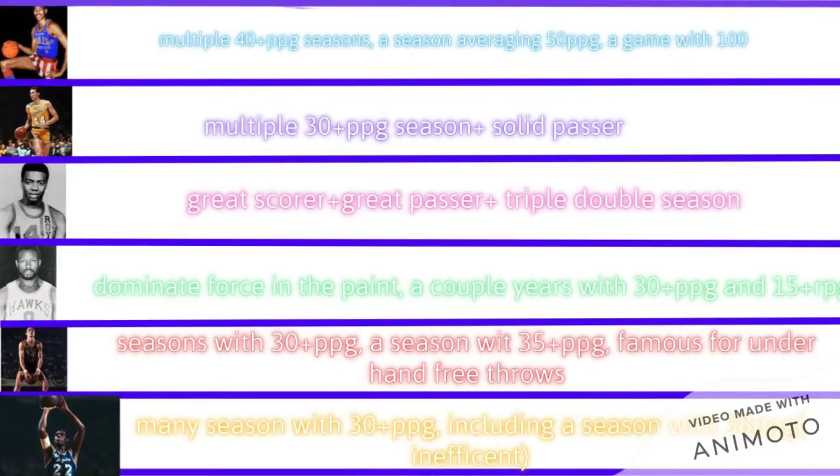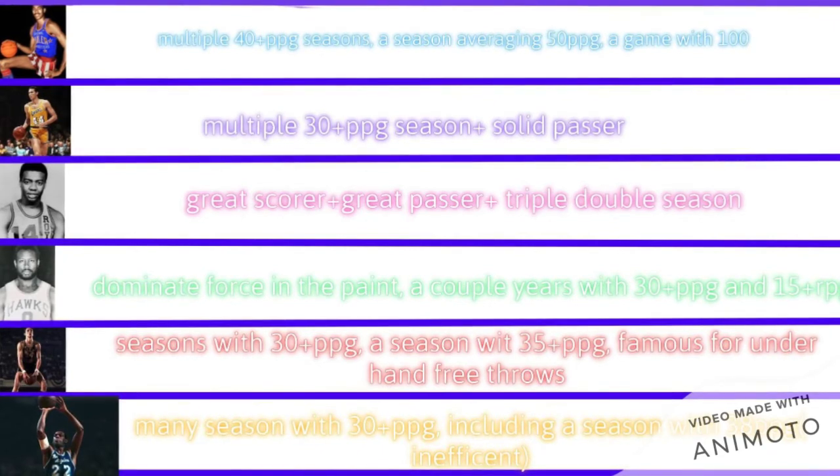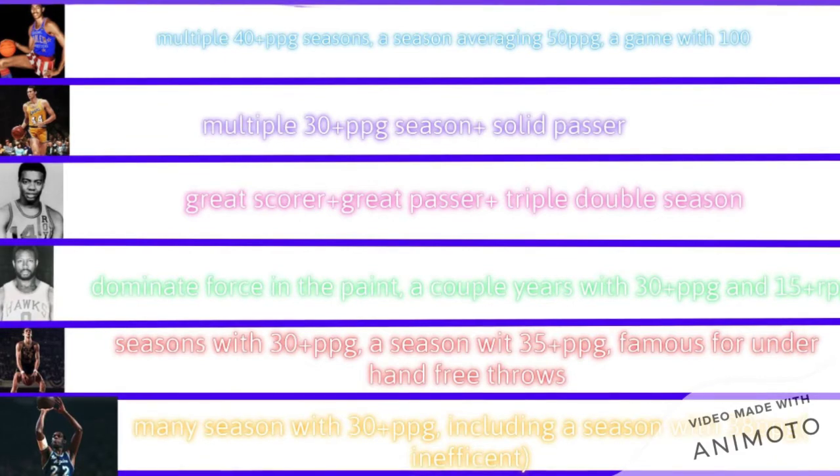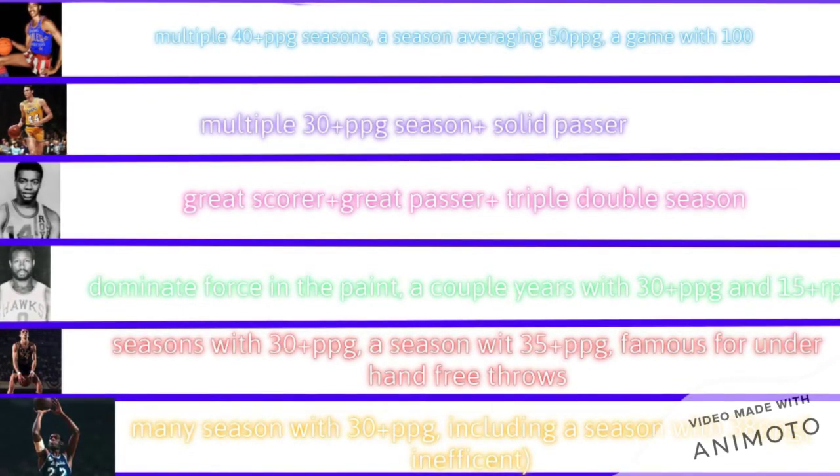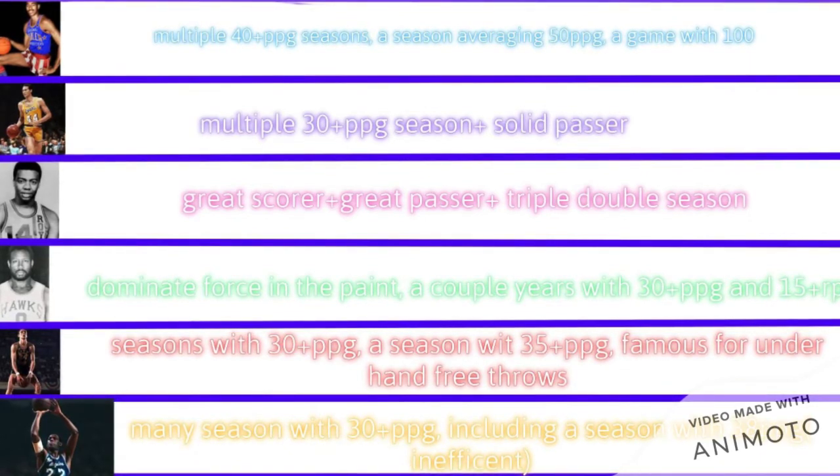The best examples of this are Wilt Chamberlain, who's famous for his insane scoring numbers, such as his 50 points per game season, along with another season averaging 45, and a game with 100 points. Another example of this type of player is someone that you've probably never heard of — wait for it — Walt Bellamy. This man actually had a season where he averaged 31, and another season where he averaged 35.